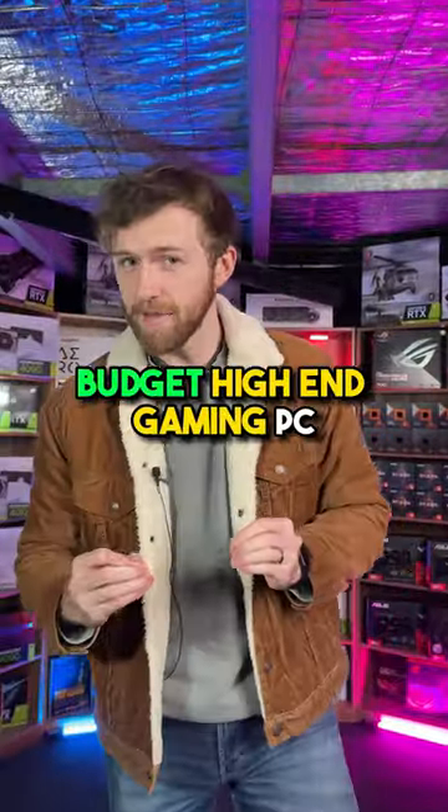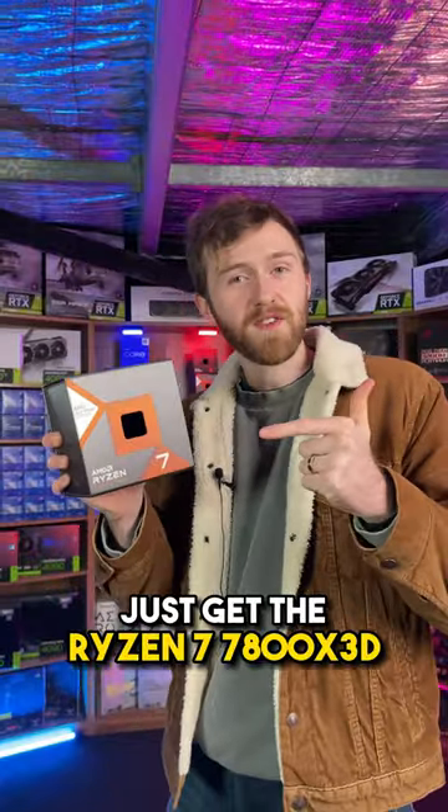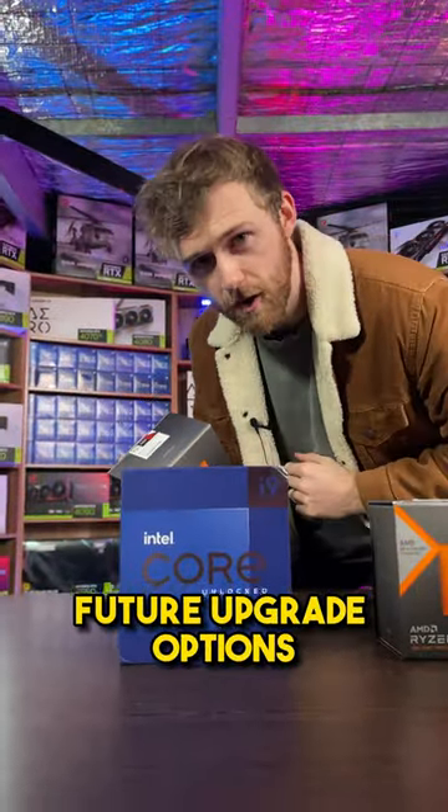These are the best specs for a budget high-end gaming PC in 2024. For the processor, just get the Ryzen 7 7800X 3D, because at a lower price you get the same or more FPS as the current Core i9 or Ryzen 9, and compared to the Core i9s you'll get a lot more future upgrade options.